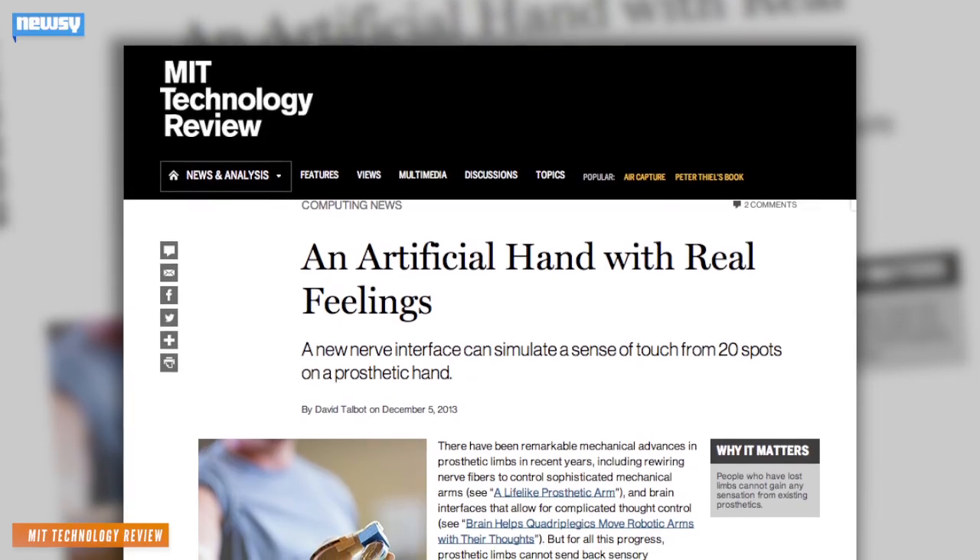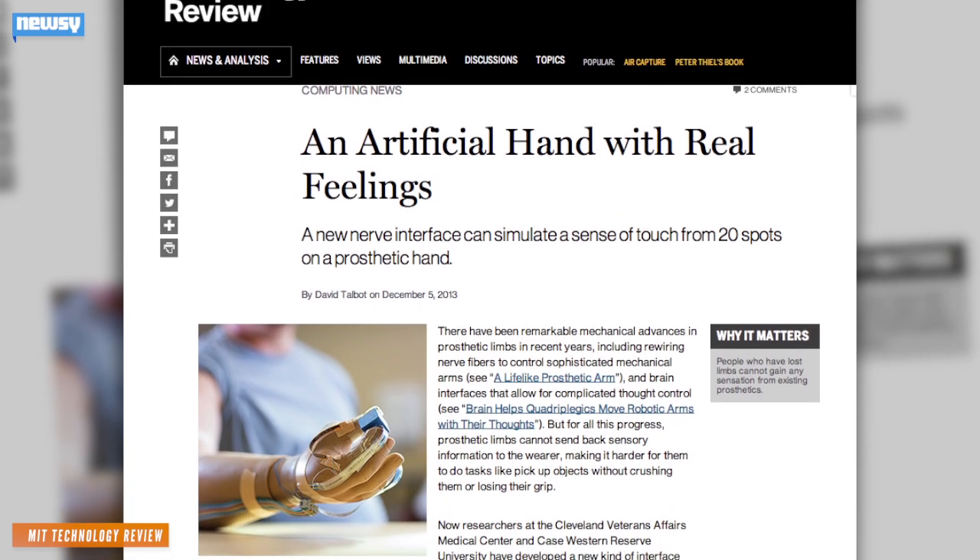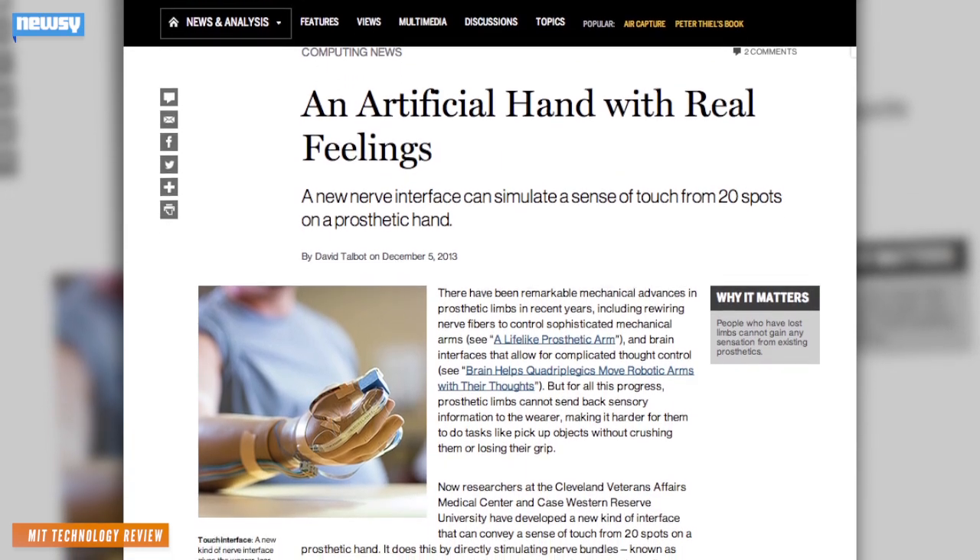Spetic and Case Western University also made headlines back in December 2013 for similar reasons, so this recent news is more of an update on the research than a breakthrough.